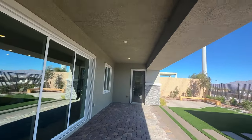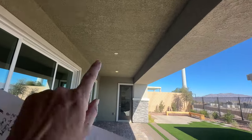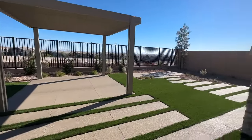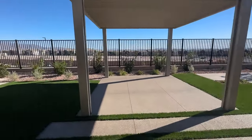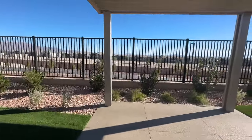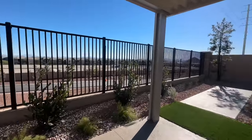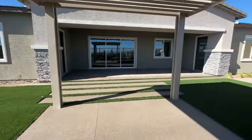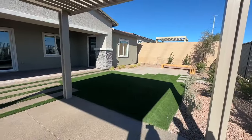You have a nice patio pre-wired for a ceiling fan with two can lights. Houses on this side with the see-through fencing may have an extra lot premium because you have no one behind you, but the lot size is not bad.